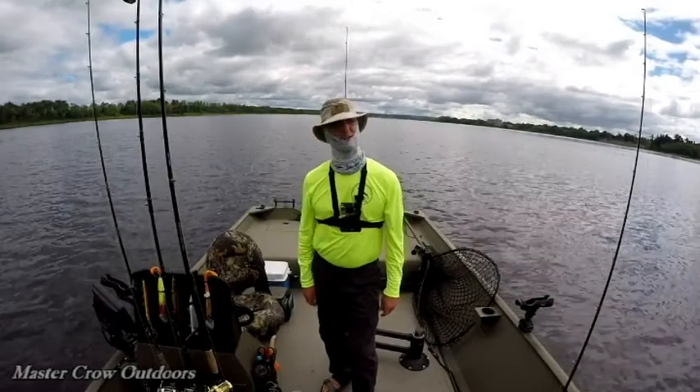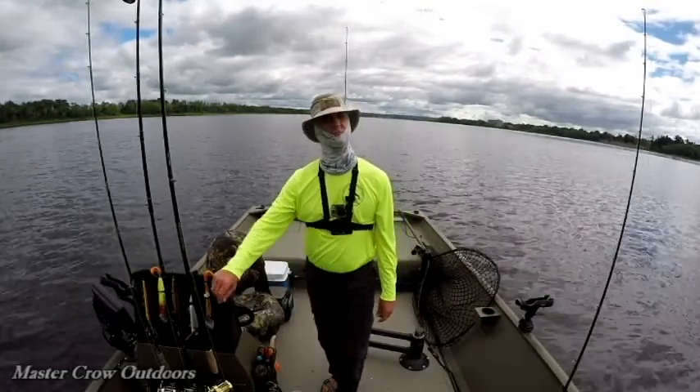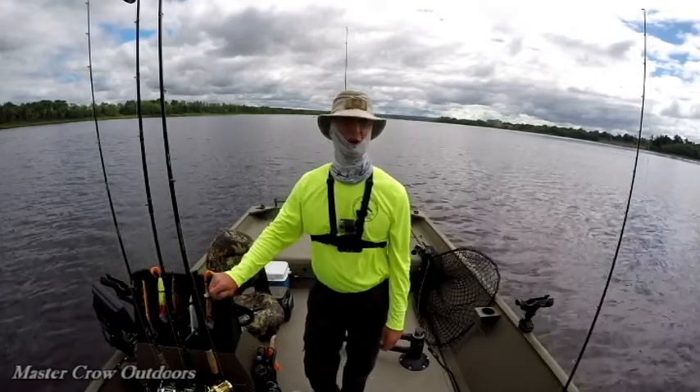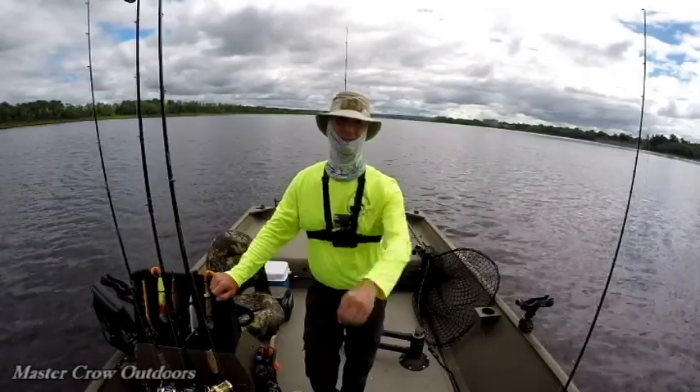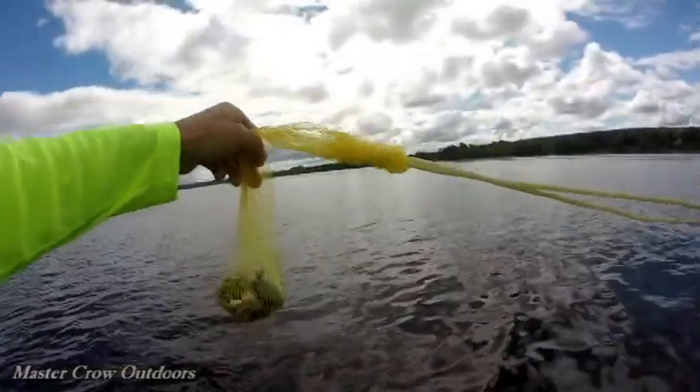Hey everyone, welcome back to the channel. If it's your first time, I hope you like what you see and subscribe. We're back on the St. John River chasing Atlantic and short-nosed sturgeon, still looking for that monster — so let's get at her.